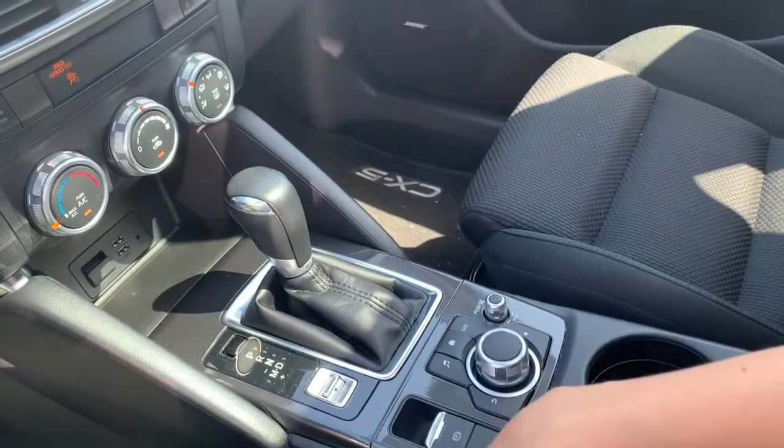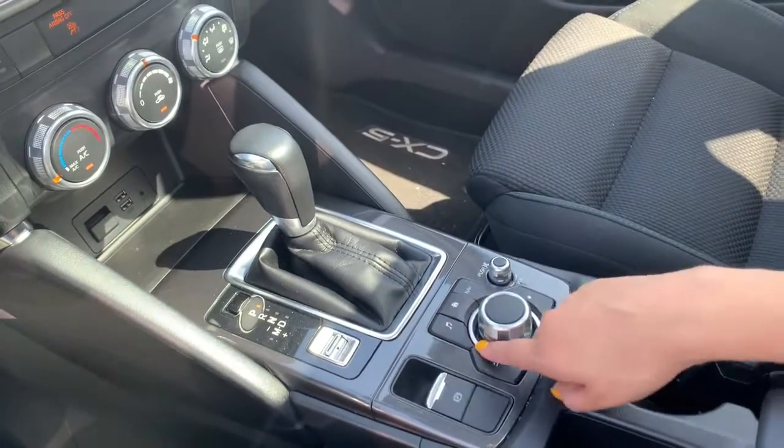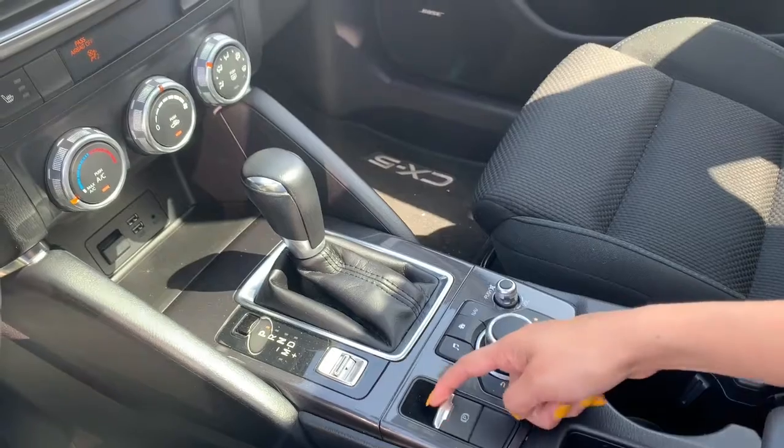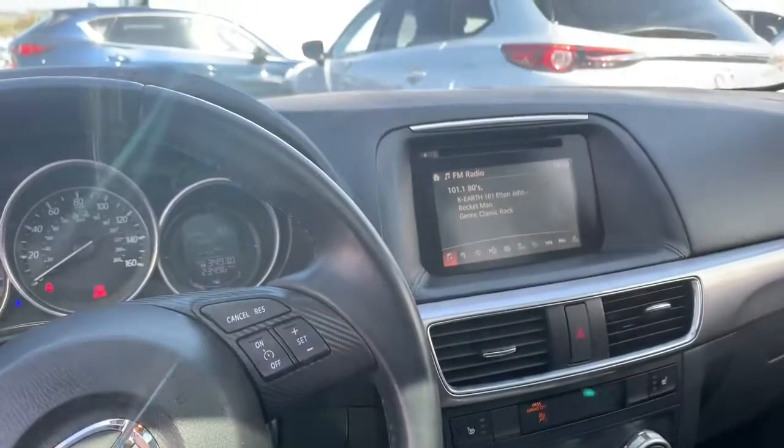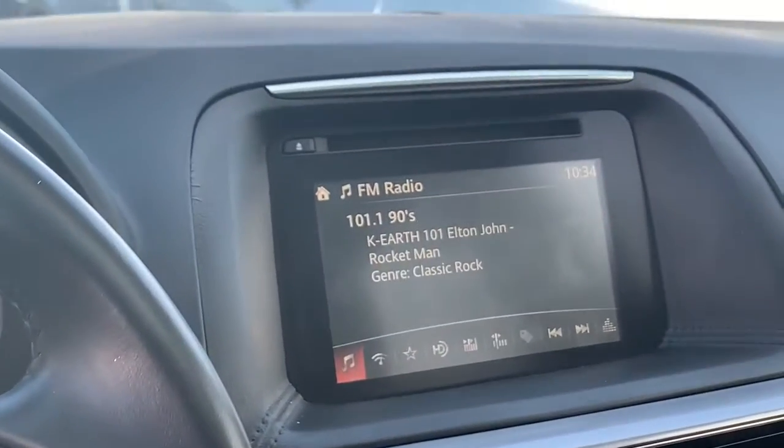This one does come with sport mode to give you more of that zip so you can catch the flow of traffic, as well as an electric parking brake — no longer that heavy lever. And last but not least, everybody tends to look for the CD player still, and there you go.